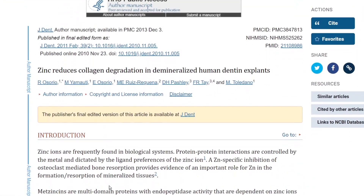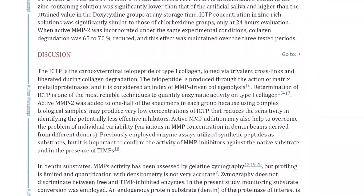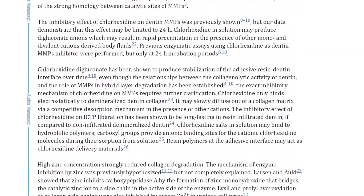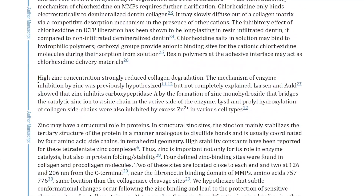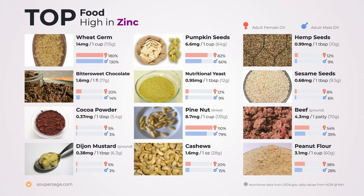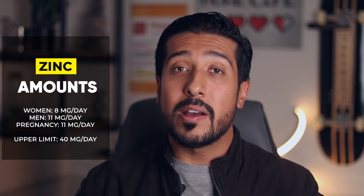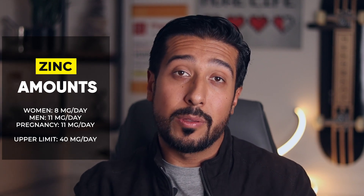Next, we have zinc. Zinc matters because it is a cofactor in the production of collagen — it plays a vital role in collagen synthesis, is essential to cell repair, and helps protect collagen in the body from damage. One of the highest sources of zinc is found in one cup of wheat germ, giving you 14 milligrams. The recommended amount is 11 milligrams a day for men and 8 milligrams for women, and you shouldn't exceed the upper limit of 40 milligrams daily.